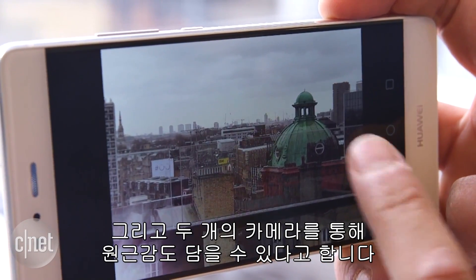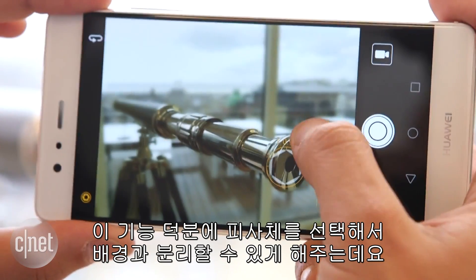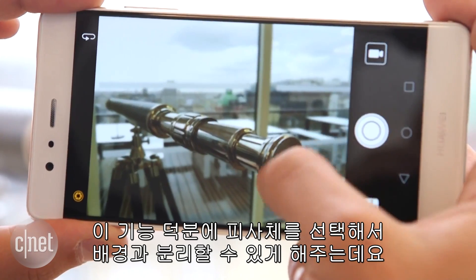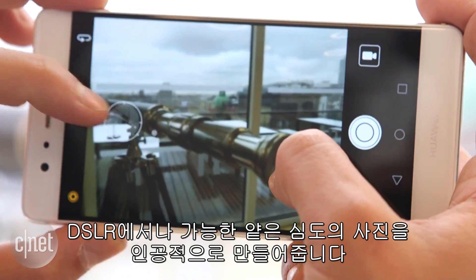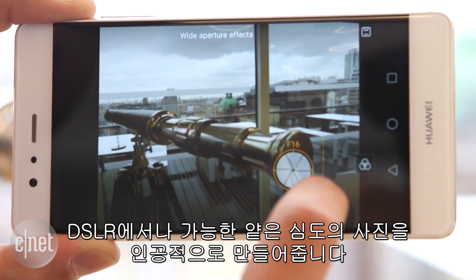Having two lenses also allows the phone to make a decent judgment at how far away an object is. This enables the phone to pick out a subject from its background and then artificially blur the background, mimicking the shallow depth-of-field effect that you can normally only achieve with a DSLR.